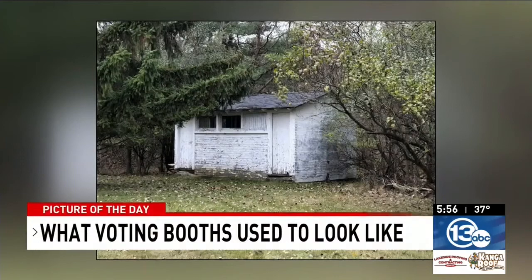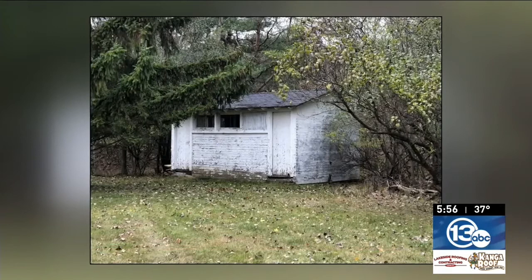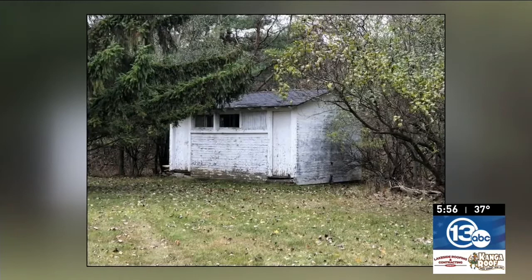Finally, our picture of the day. Some of you will remember this kind of voting booth. They were used for decades in Monroe County, moved into place for primary and general elections. The booths were sold off in the 1970s as fishing cabins, and in the case of the backyard of my mom and dad's house, storage sheds.